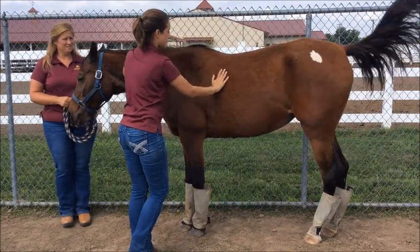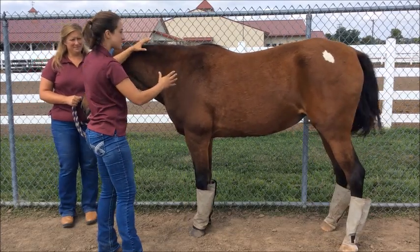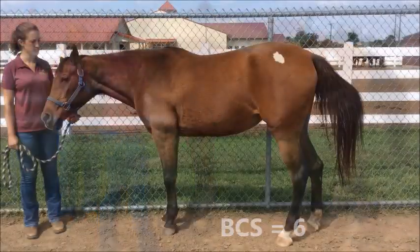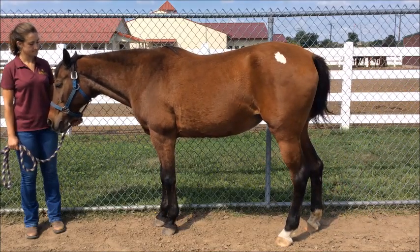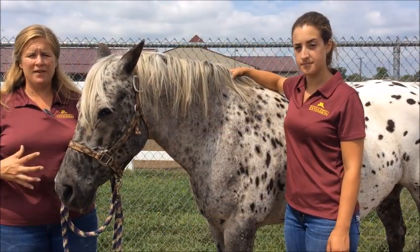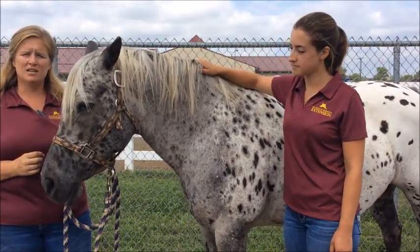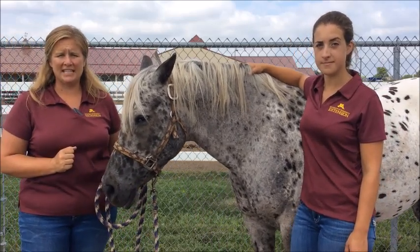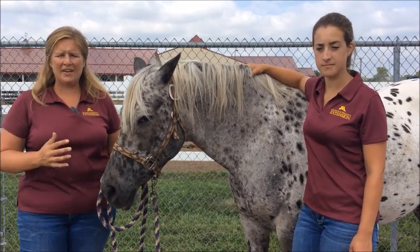Averaging all of these areas together is sometimes the easiest way to get an accurate score for horses that carry their fat very unevenly. Overall, I would give this mare a score of 6. We know this mare is prone to equine metabolic syndrome, and her body condition helps to confirm this, helping owners and professionals better manage these horses. Body condition should be palpated in six areas of the horse: the neck, the withers, behind the shoulders, the ribs, the top line or back, and finally the tail head. If necessary, each area can be assessed individually and an average can be taken.